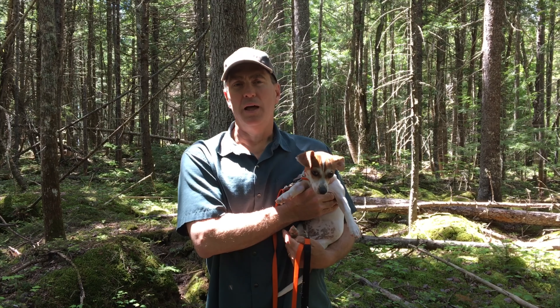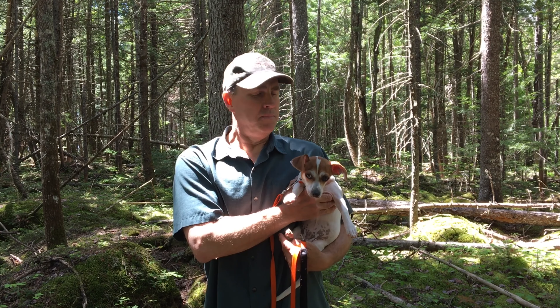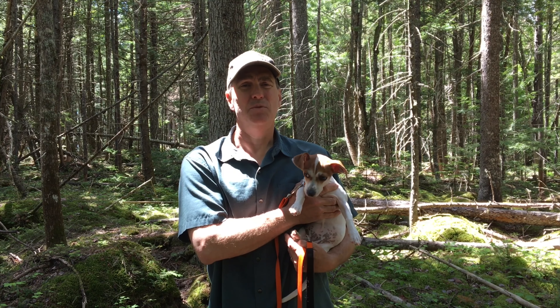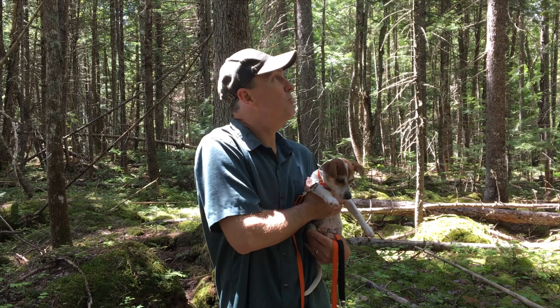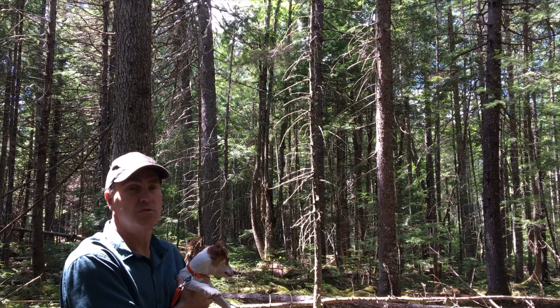Now we're in the woods in between the two lots here on Madagascar, on the East Madagascar Pond lot. I found this little guy wandering around the woods. You can see the big trees behind me — there's some really, really nice spruce, some moss on the ground. This is really old-growth timber.